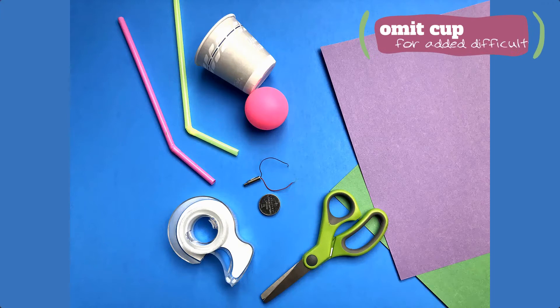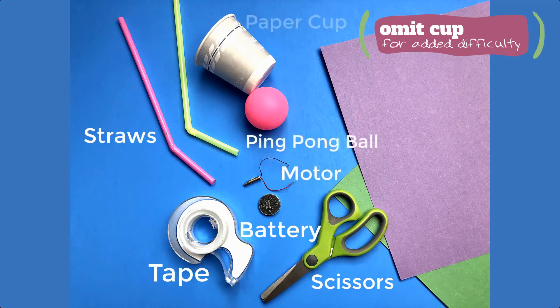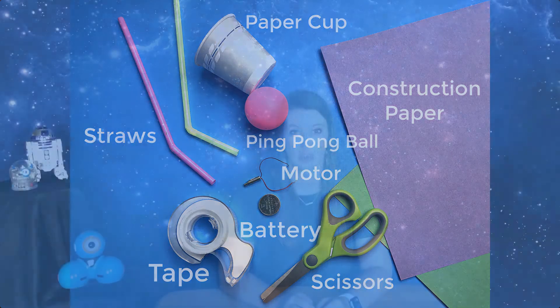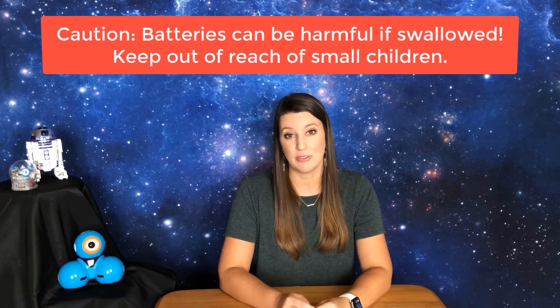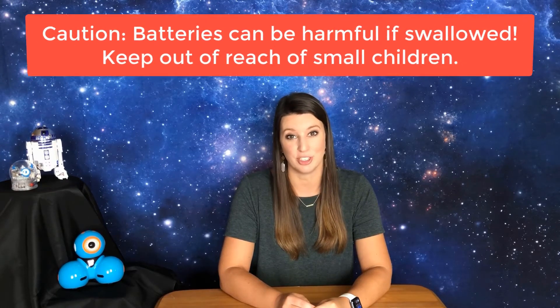All right engineers, before you create your rover, you will need to gather the following supplies: scissors and tape, one coin cell battery, a vibrating motor, two bendy straws, a ping pong ball, a paper cup, and some construction paper. Before you get started, if you're using a coin cell battery, you need to be very careful and keep these away from small children — they can be very harmful if ingested.